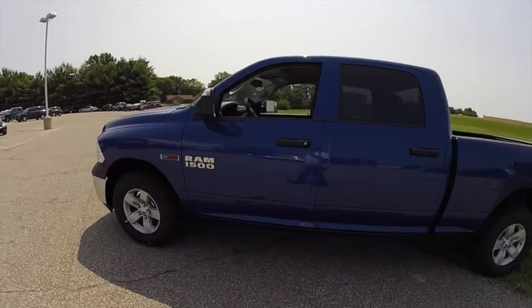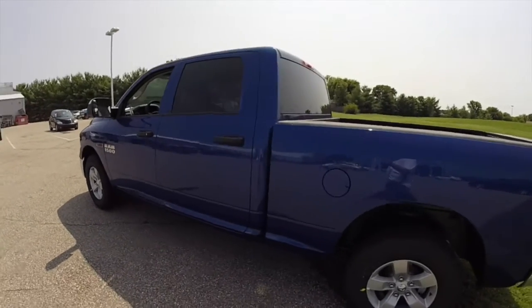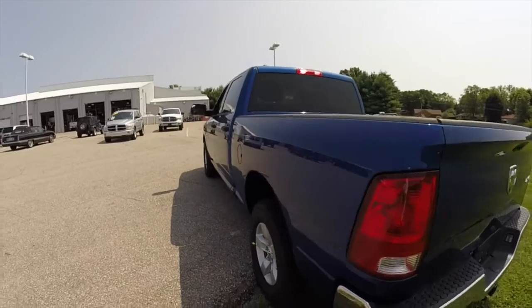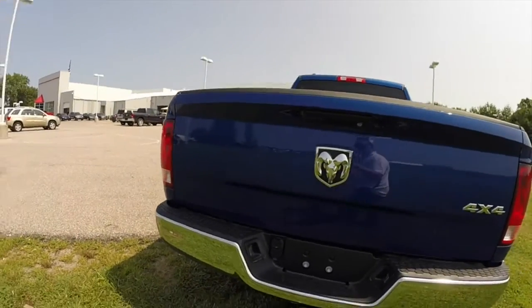This Ram is in Blue Streak Pearl, has the diesel gray and black cloth interior. This particular truck is powered by the 3-liter EcoDiesel V6 engine and the 8-speed automatic transmission.